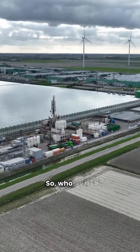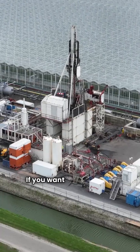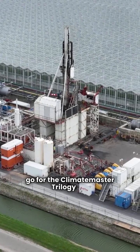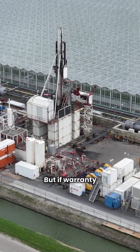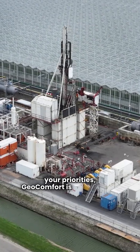So, who wins? It really depends on what you value most. If you want top efficiency and filtration, go for the Climate Master Trilogy 45. But if warranty and build quality are your priorities, Geocomfort is hard to beat.